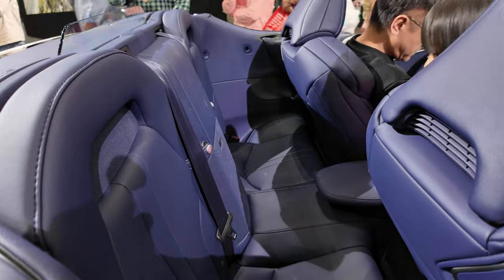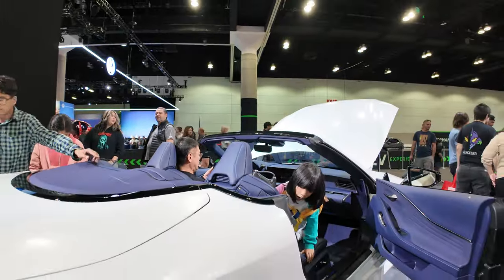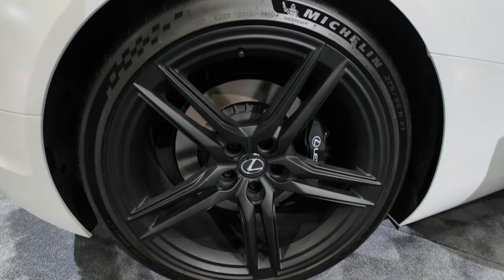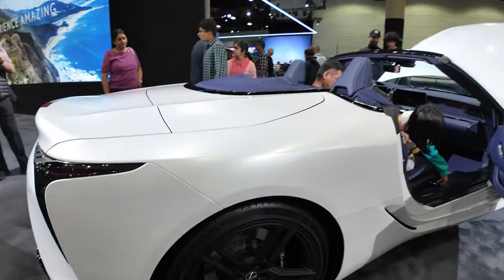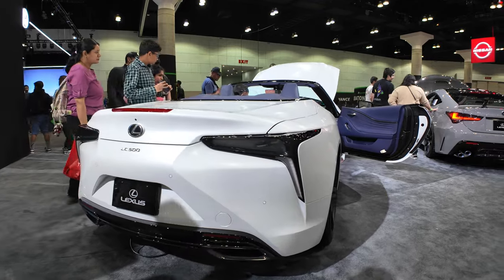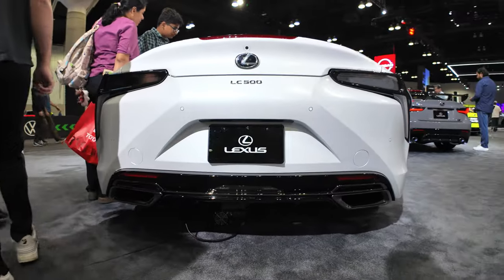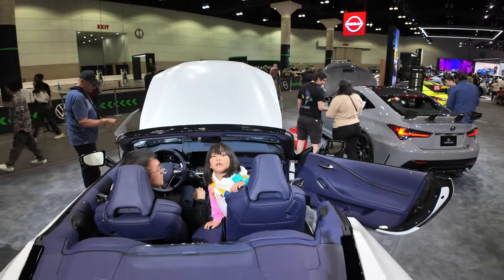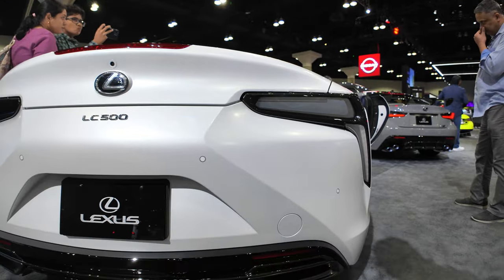Of course the back seats are not usable. The rims are the 21-inch black wheels with 275/35 R21 Michelin tires.